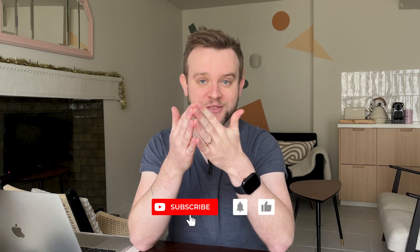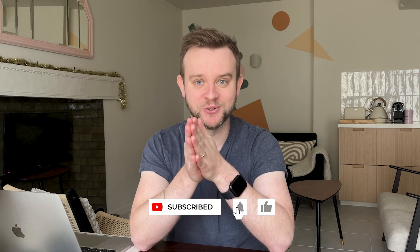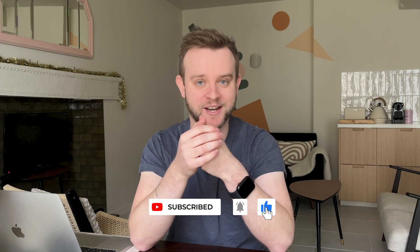And there we go — four strategies which have helped me enhance my productivity. I really hope that these work even better for you, and that by watching this video you can enhance your productivity. That would be absolutely awesome. Best of luck — I'll see you in the next video.